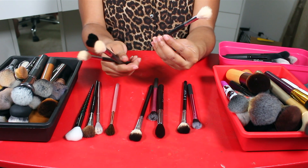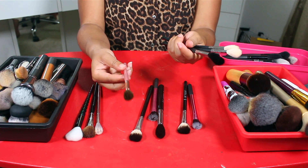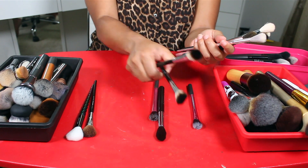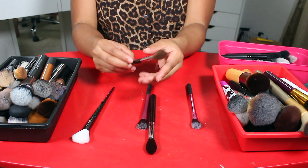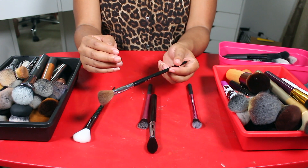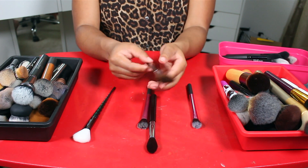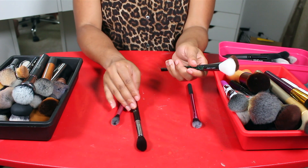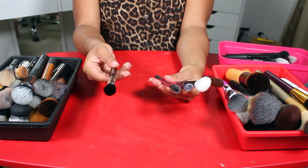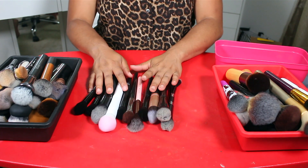I want to keep this one by BH Cosmetics and this really nice one by Wet n Wild, and I also love these from Anastasia Beverly Hills so I'm keeping both of those. These bigger ones I just don't feel I need for a highlighter brush, so this Sephora brush and this Wet n Wild one can go. I want to keep this Sigma tapered highlighter and this Real Techniques one, but the rest are going.